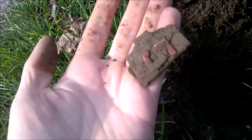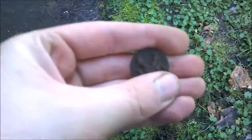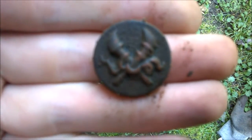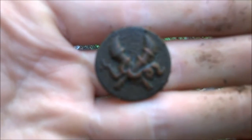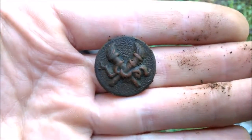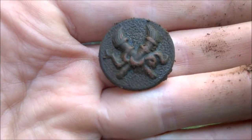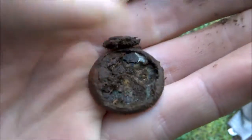I just got a cool old button and I believe it's military. Come on, focus — there it is. I was hoping it was military, but I think it's just civilian. I thought it was maybe an insignia pin, but it's not.